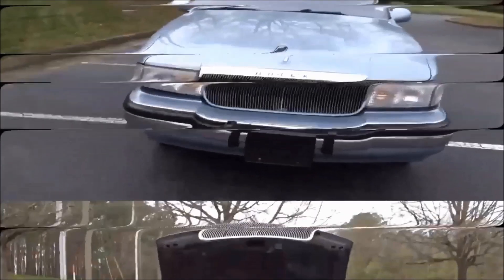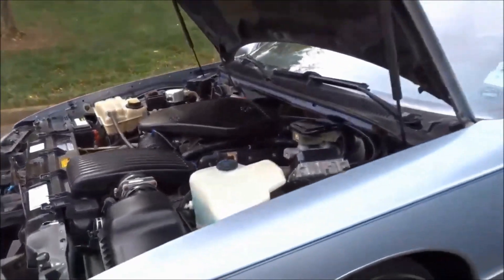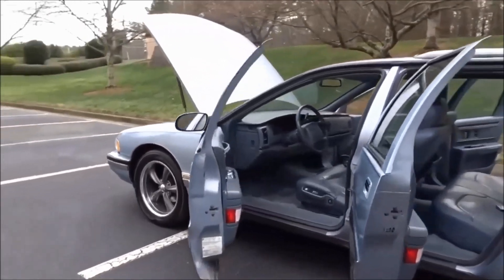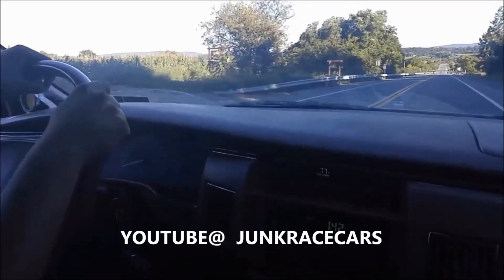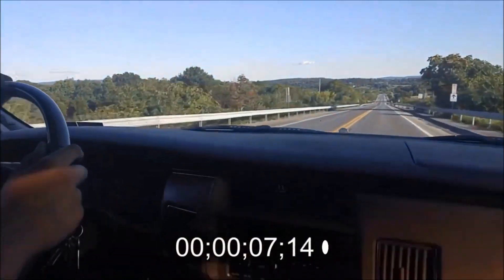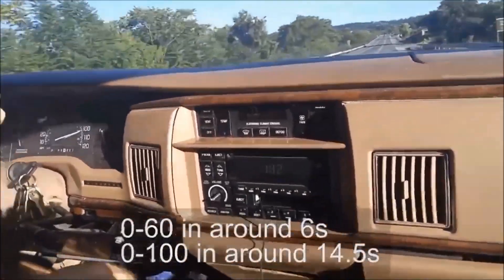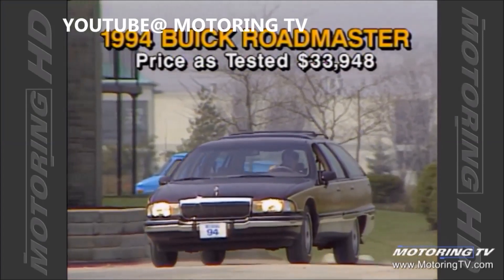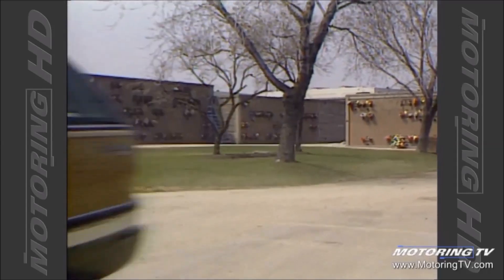Now, the wagon isn't without its faults. You can expect the usual LT1-related problems such as intake manifold gasket issues, which end up leaking coolant into the oil. There's also water pump failure, which then leaks into the OptiSpark system — that's another pain in the ass. And then there's obviously a bunch of faulty wires and sensors. Worst of all, the biggest sin: it's only limited to a top speed of 108 miles per hour. Although the engine is easily capable of hitting speeds over 150 miles per hour, a simple tune and speedometer governor bypass should take care of that. Not to mention the LT1 absolutely loves simple bolt-ons like cold air intakes, headers, and exhaust, which will bump up the power levels significantly.